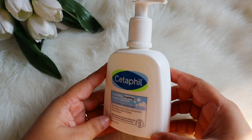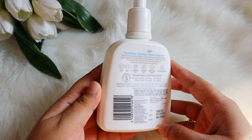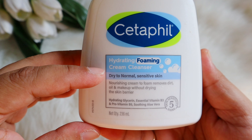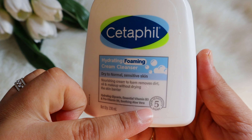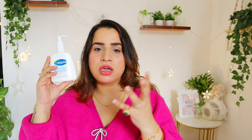You can use it on both face and body. It is fragrance-free, paraben-free, hypoallergenic, and it won't clog your pores. They say it's a rich cream-to-foam cleanser that removes pore-clogging dirt, oil, and makeup. So they are claiming this to be a makeup remover as well — we will see in the live demo whether it can actually remove makeup.